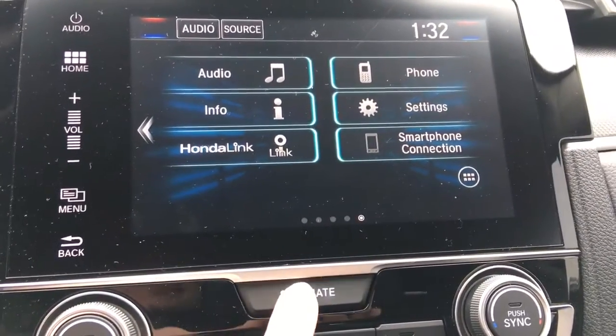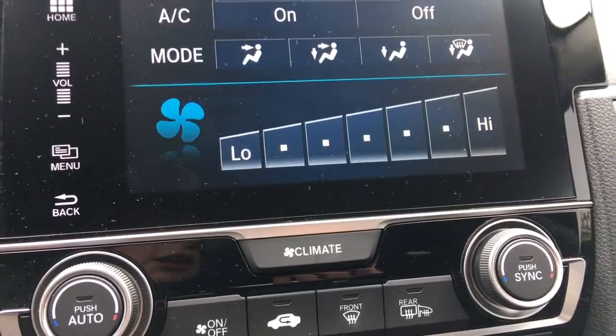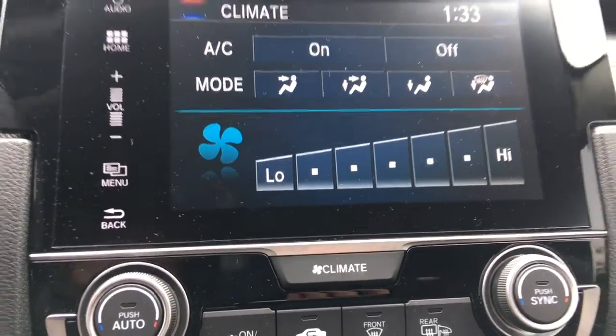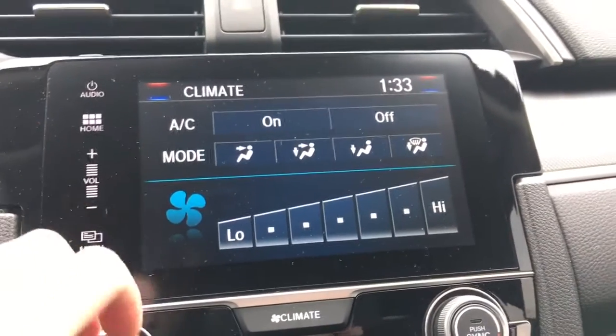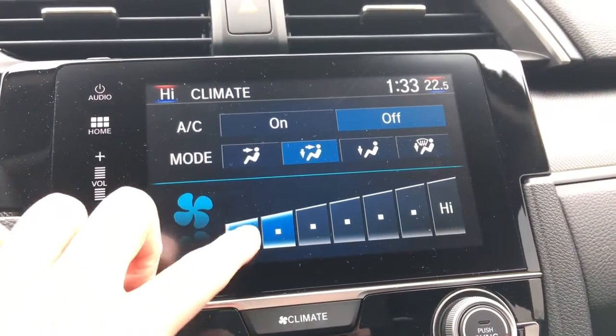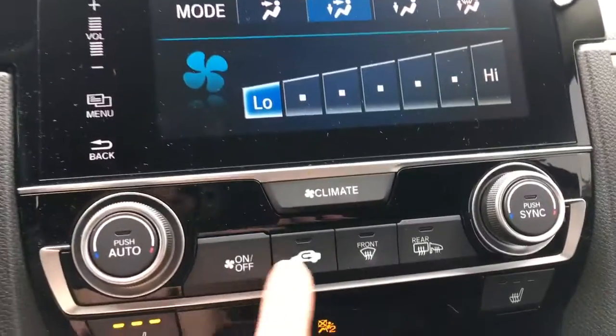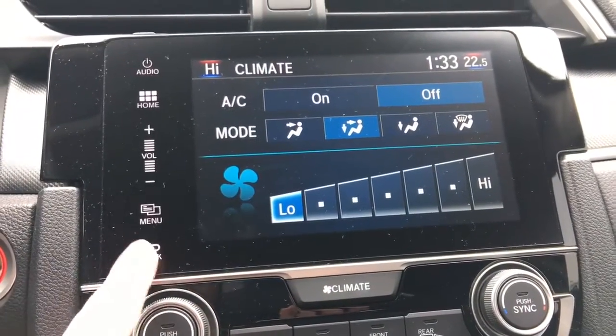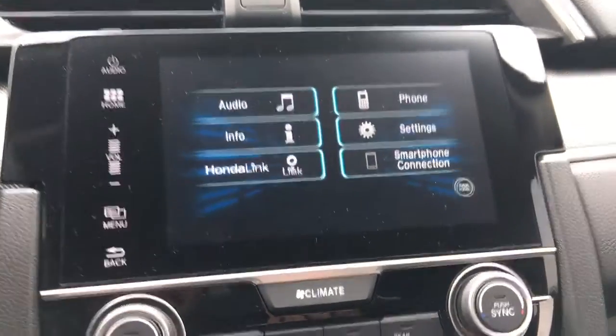The display touch screen is incorporated into the climate control, and you do have a dual zone automatic climate control. You can set them separately just too easily, combining the tactile buttons below and the button that brings up the climate control options right in your touch screen, so you have full control there.